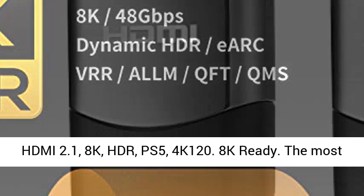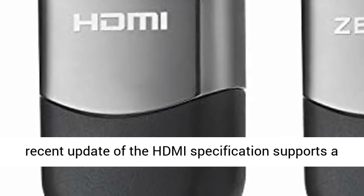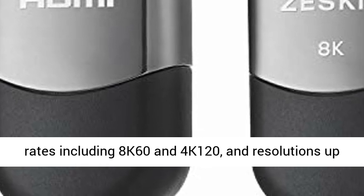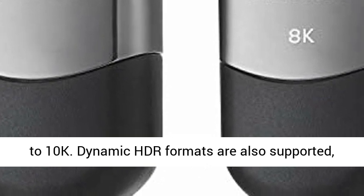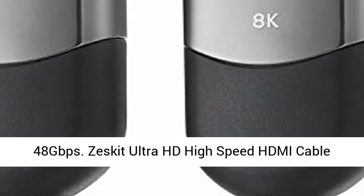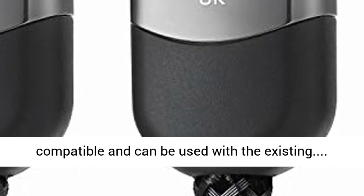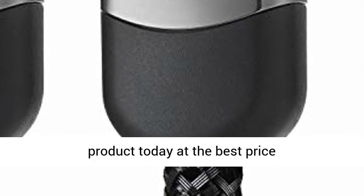HDMI 2.1, 8K, HDR, PS5, 4K 120 — 8K Ready. The most recent update of the HDMI specification supports a range of higher video resolutions and refresh rates including 8K 60 and 4K 120, and resolutions up to 10K. Dynamic HDR formats are also supported and bandwidth capability is increased up to 48 Gbps. Zeska Ultra HD High Speed HDMI cables support the 48 Gbps bandwidth and are backwards compatible with existing HDMI devices. Click the link in the description to get this product today at the best price.